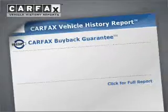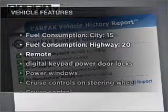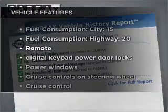Get more performance with this powerful engine. You will appreciate the safety feature of anti-lock brakes. Carfax is offered to provide you with peace of mind. Check out the list of features that this vehicle is equipped with.